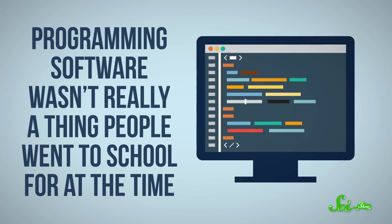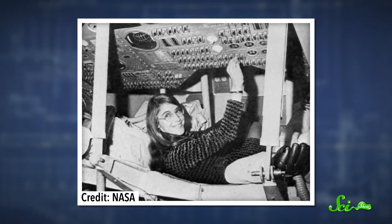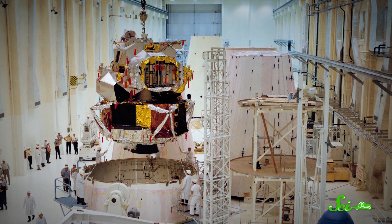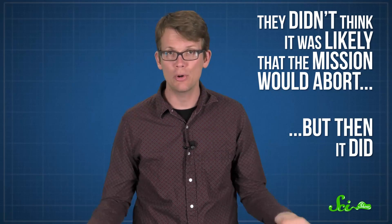Back then, programming software — the code that tells computers what to do — wasn't really a thing that people went to school for. The field was pretty new and developing quickly, so Hamilton, like a lot of early computer scientists, learned on the job. One of her first assignments was for an unmanned mission, and it involved designing a program that would tell the computer what to do if the mission aborted. According to Hamilton, NASA execs gave her the assignment because they didn't think it was likely that the mission would abort. But then it did, and the computer ended up using her program.